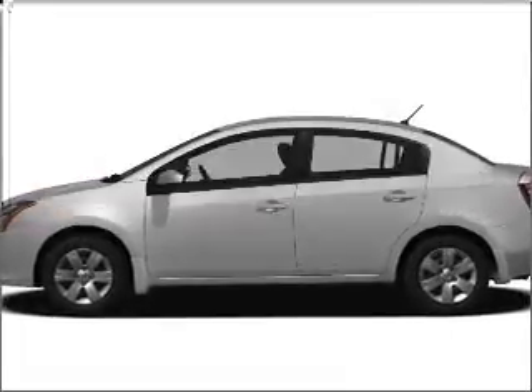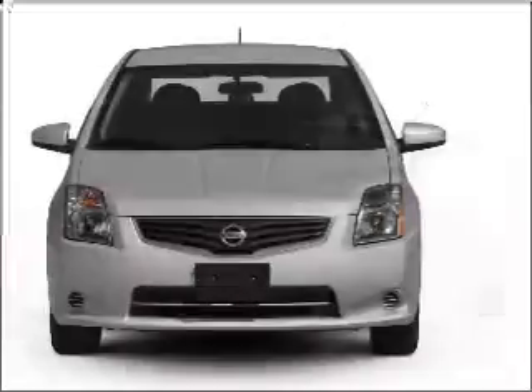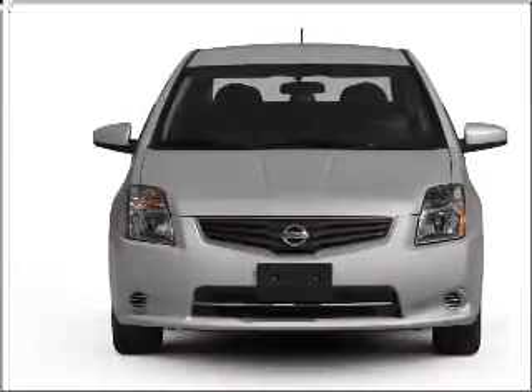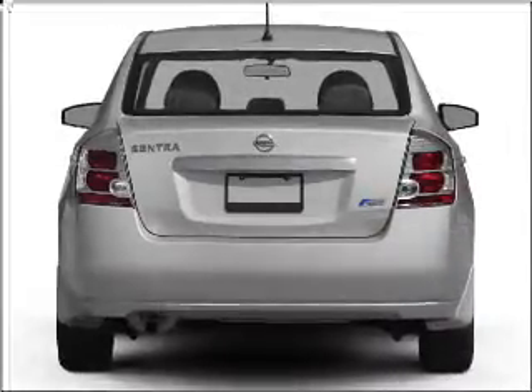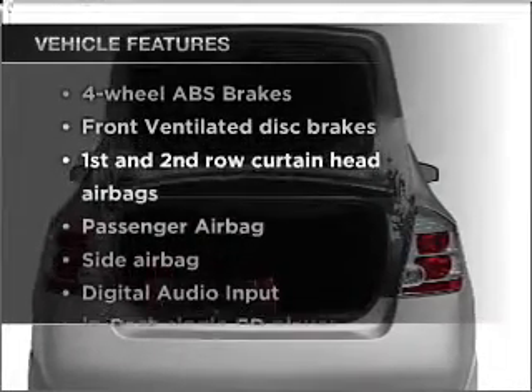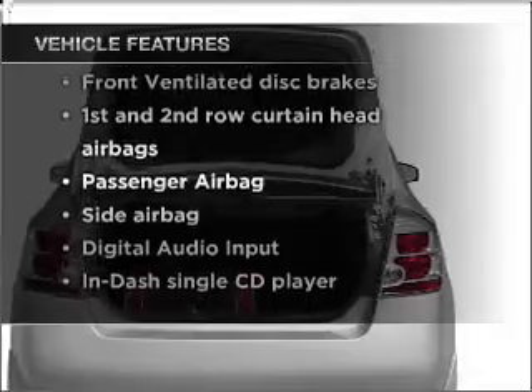Get noticed in this 2011 Nissan Sentra. If you're looking for a first-rate auto, this one could be yours today. With an efficient four-cylinder engine that responds smoothly to its automatic transmission, stand out from the crowd with premium wheels. The anti-lock braking system will keep you safe on the road. And with these notable features, you won't want to miss out on the opportunity to own this amazing vehicle.